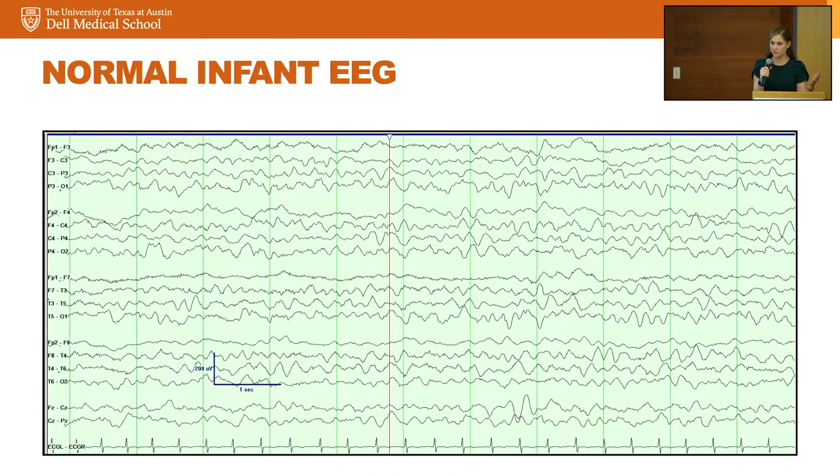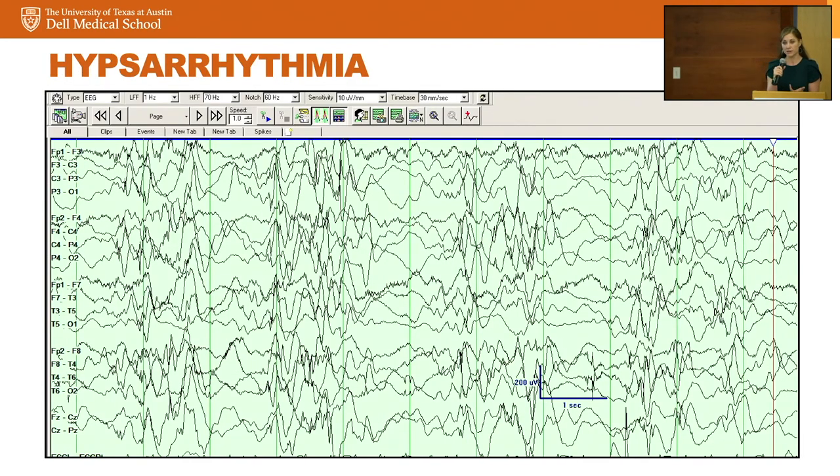This is what a normal infant EEG looks like — a nice smooth squiggly pattern, each line representing two electrodes, not touching adjacent lines, normal amplitude. This is what we call hypsarrhythmia. The term is derived from the Greek for mountainous or chaotic. The mountainous feature refers to how high the brain waves are — usually greater than 200 to 300 microvolts. The lines touch each other; it looks the same upside down; there's no good organization, lots of spikiness, big slow waves, and sometimes periods of electrodecrement where it's relatively flat. That flat period is also abnormal.